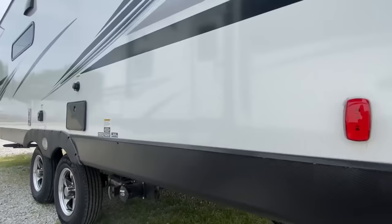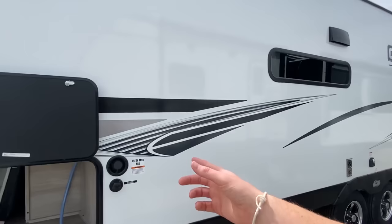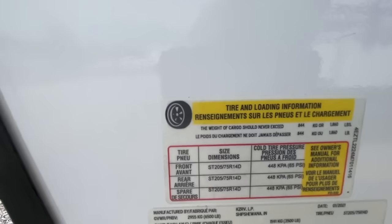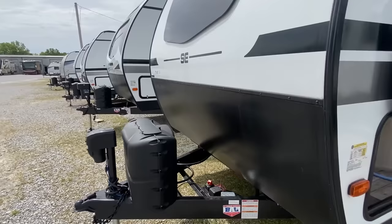Coming down this side, we have our outdoor shower, which is great to see. There's a really nice plug here, and notice we have one on the other side as well on the front. Here's your freshwater and city water fill-ups, and then we have the baggage door on this side as well for pass-through storage. Let me get you some of these numbers if you need the weight and specs — you'll be able to see all that right there.